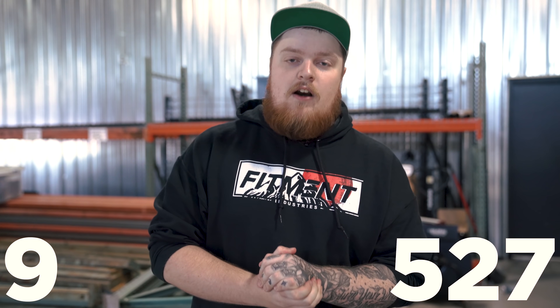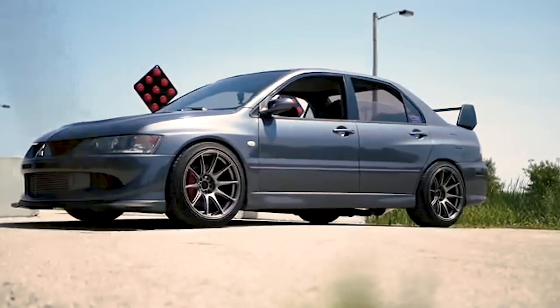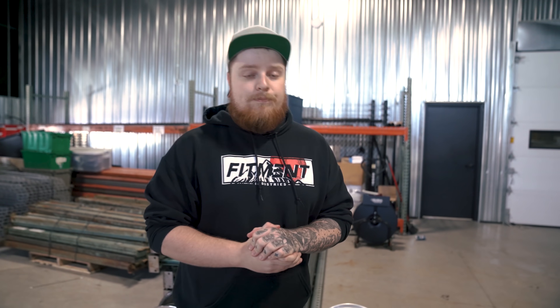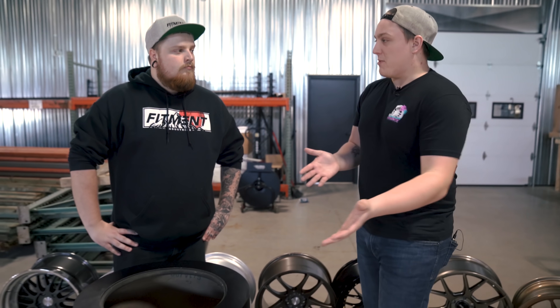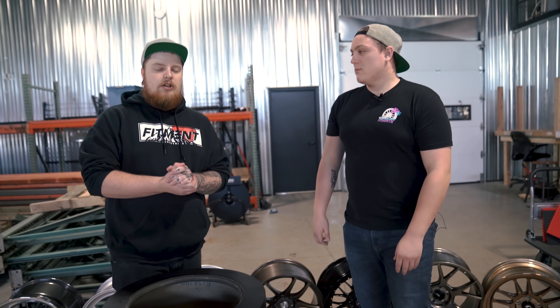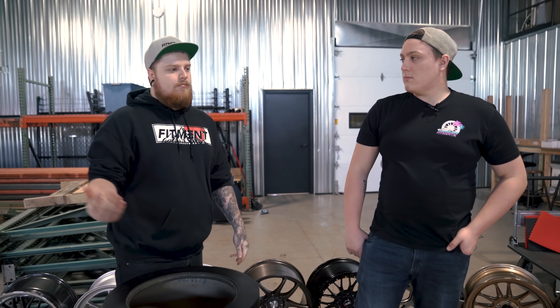With it being a high-end looking wheel coming in at a decent price, it's easy to see why it's number 10 on our list. Number nine on the list is the XXR 527. This is a multi-spoke design that can come in a deep concave. They have tons of bolt patterns and it was designed to clear big brakes. It comes in a variety of finishes. The combination of keeping the price down, fitting a lot of different things, and looking really good keeps it high on the list. The options are pretty endless with this wheel.